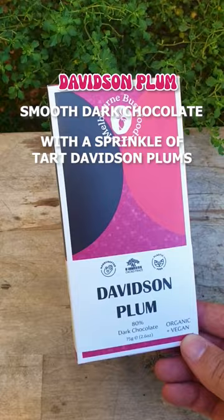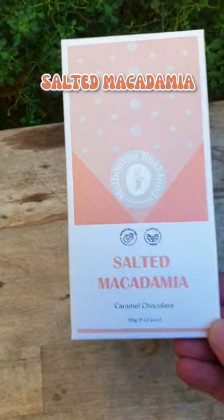And lastly, the Salted Macadamia is a block of creamy caramel chocolate coated with chunky bits of roasted macadamia. It's a native combo not only delicious but addictive. Don't be surprised if you find yourself ordering more.